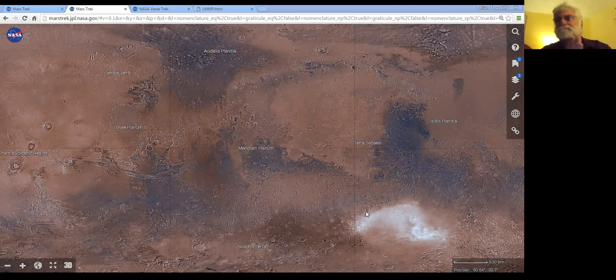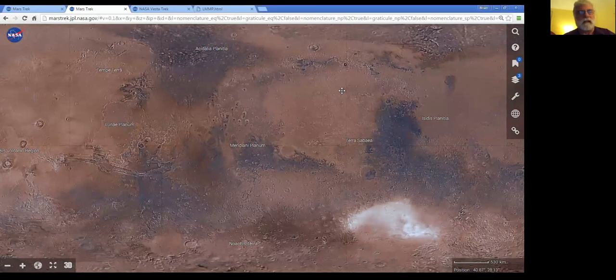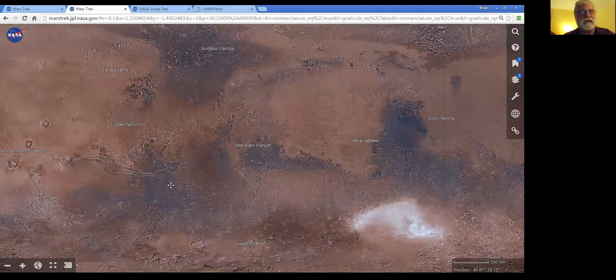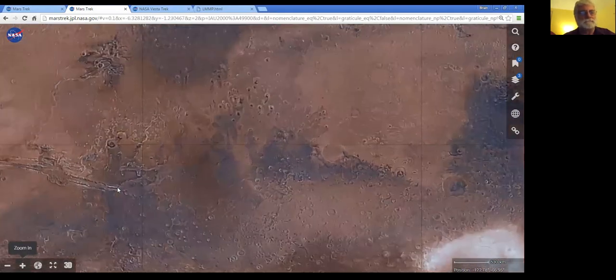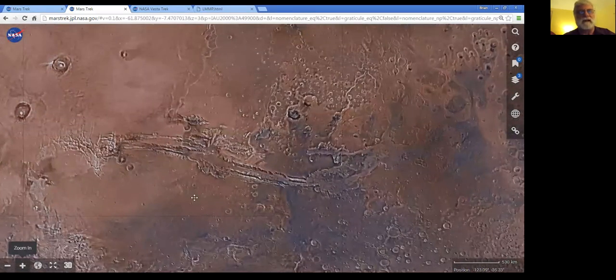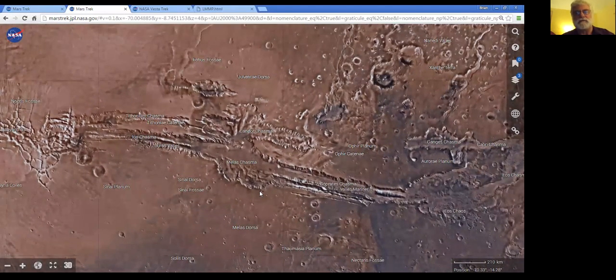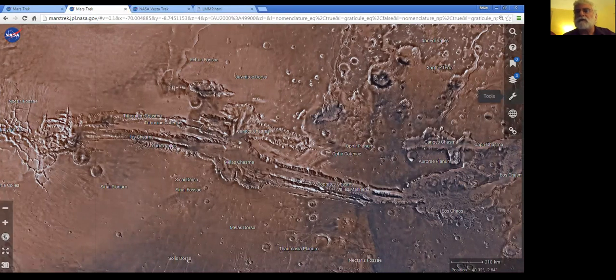We're going to start out tonight looking at Mars. What we're looking at here is Mars Trek — this is our Mars visualization portal. You can see that we can pan, we can zoom, we can explore the surface of Mars. Here we can see Mars' Grand Canyon, Valles Marineris. These tools allow us to visualize planetary surfaces as seen through the eyes of a variety of instruments aboard a number of spacecraft, and we also have a number of tools we can use.